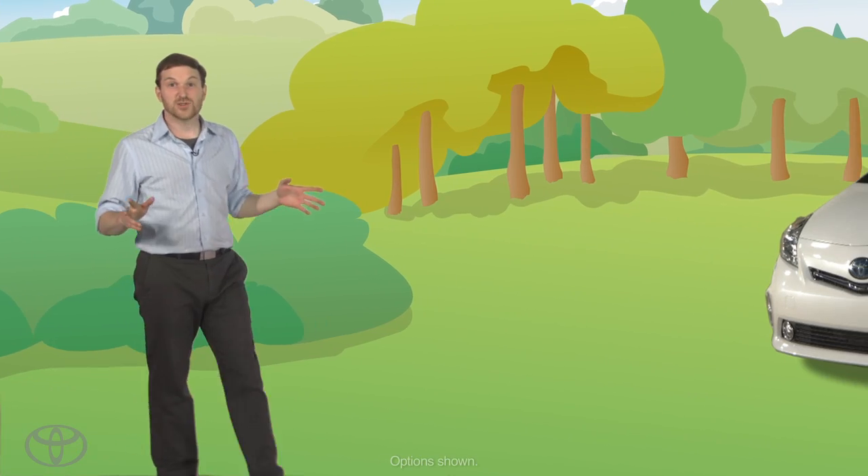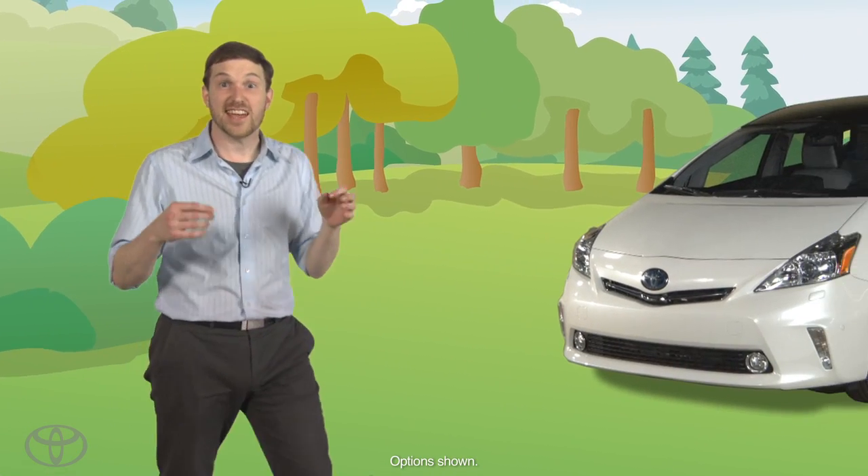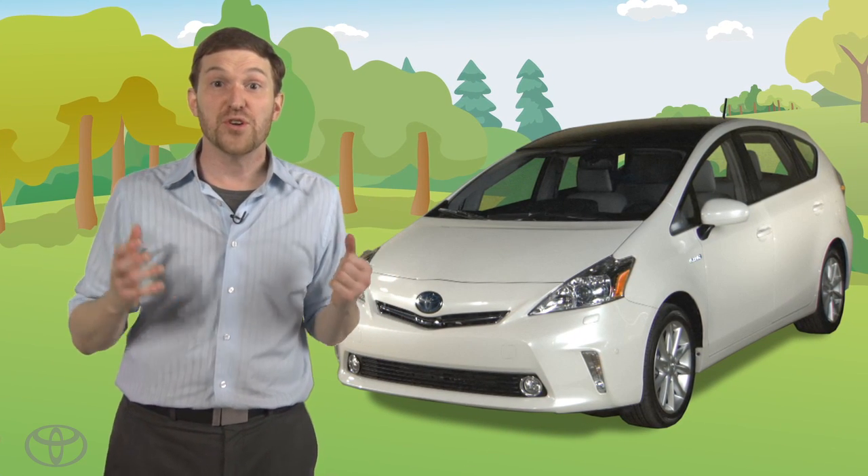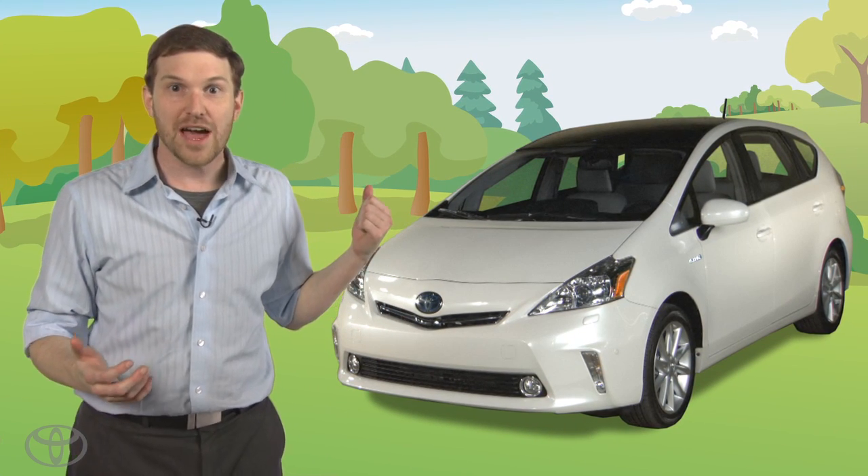Hi, I'm Ben. I'm setting out to explore the world and to investigate the meaning of life. And where better to start than with the storage space of my Toyota Prius V — it's my mobile laboratory.